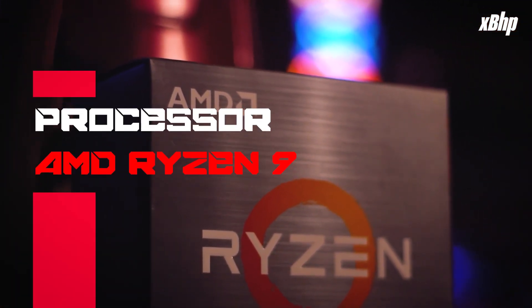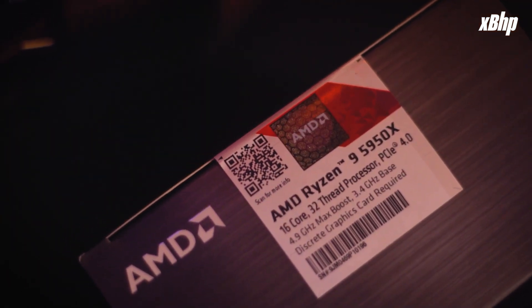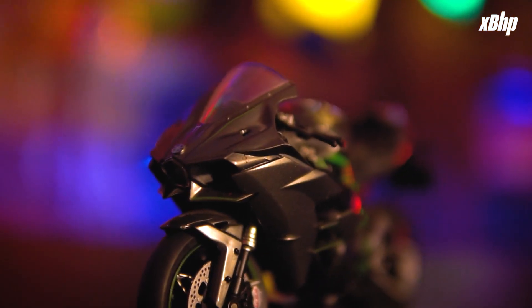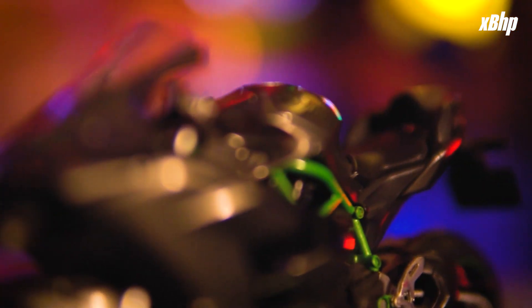First off, the processor. We've gone with the AMD Ryzen 9 5950X — because when it comes to desktop computing, this is meant for absolute domination: 16 cores, 32 threads, 3.4 GHz base clock and 4.9 GHz boost. The analogy I want to pair this with is the Ninja H2 — the world's only supercharged production motorcycle. The real magic happens with the supercharger; it gives it such a boost, propelling it to insane speeds in double quick time. Nothing better than this bike to pair with this processor, because this is fast.